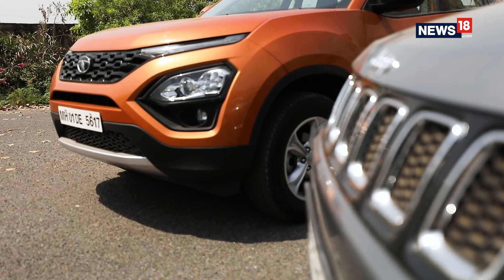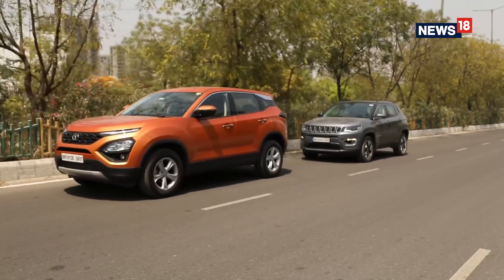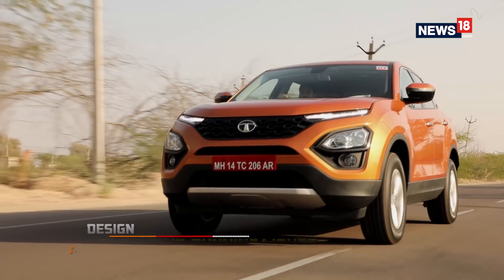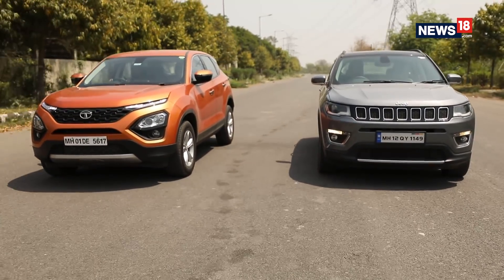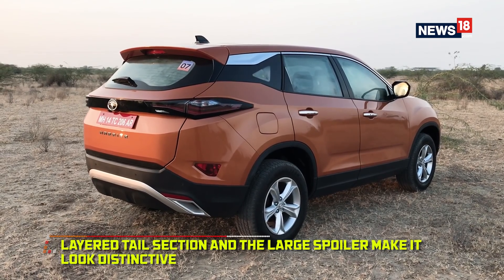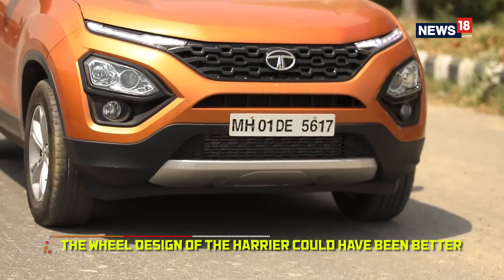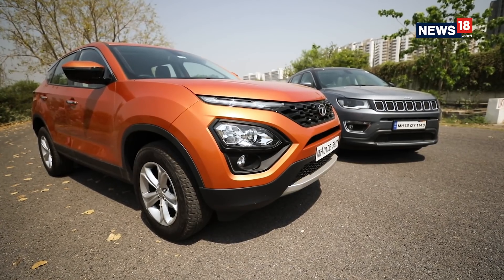The Tata Harrier is bigger than the Jeep Compass in every single way — it is taller, it is wider, has a longer wheelbase and is over a massive 200mm longer than the Compass. While looks are a subjective matter, for me it was the Harrier that carries the look of a proper big-sized SUV. The sharp daytime running lights are definitely a head-turner and along with the large headlamp unit make the Harrier look bold and sporty. At the back, the layered tail section with the large spoiler looks distinctive and I particularly love the blacked-out tail lights. The only thing I'm not a big fan of are the wheels, but without a doubt, in terms of looks, the Harrier takes the cake.